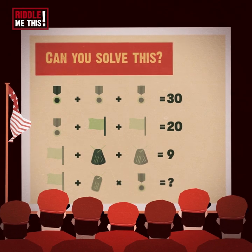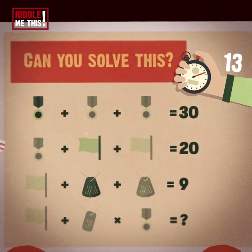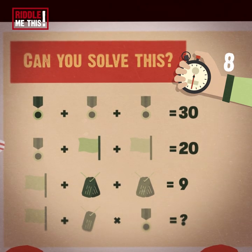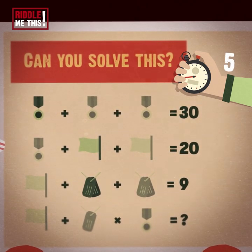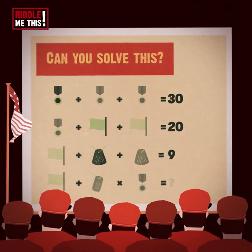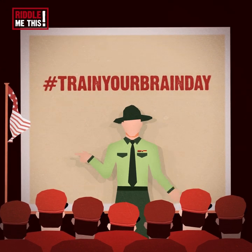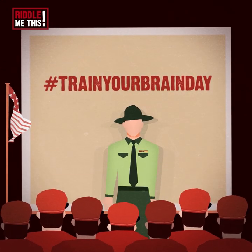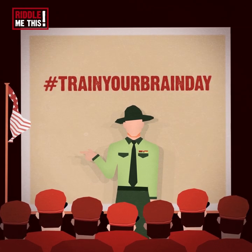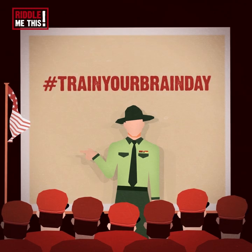Last riddle. We've come so far. Can you solve this? The answer is 15. Great job, everyone. Even if you didn't get any right, you're still a winner in our eyes. Hashtag Train Your Brain Day is a fun opportunity to exercise your brain and use more of its potential capacity. Share your knowledge so others can train their brain too. It's a brain-centric celebration.